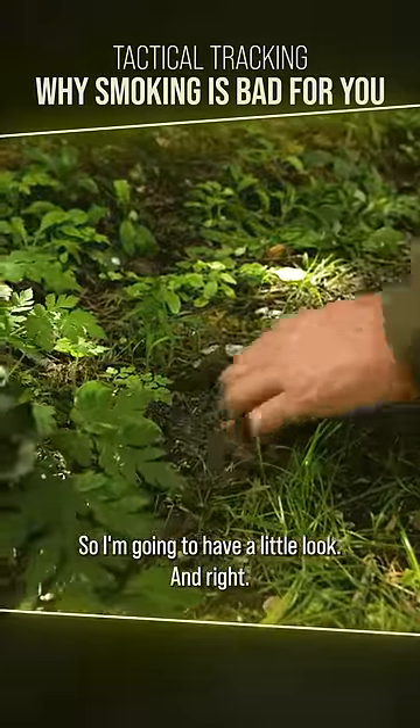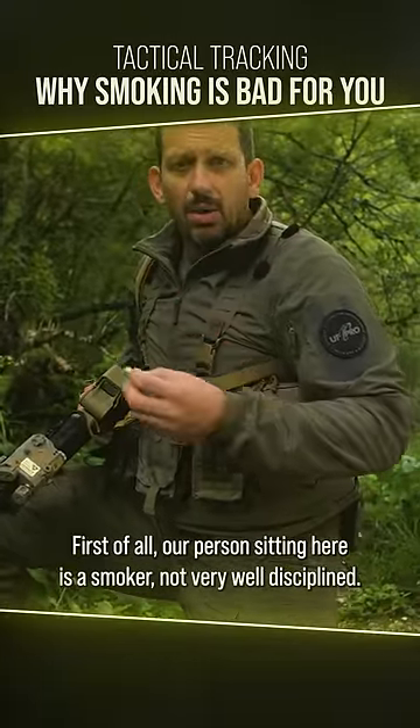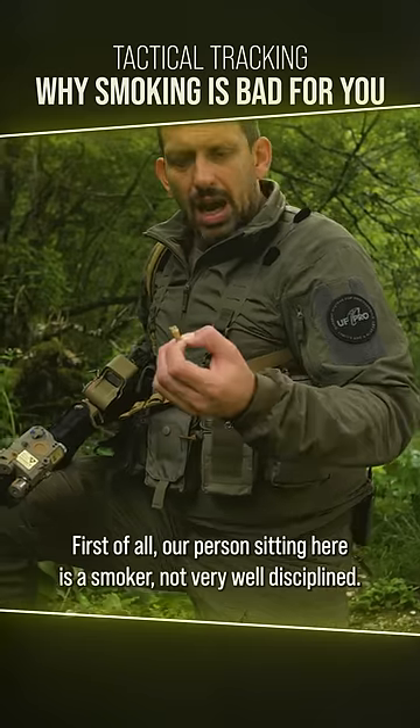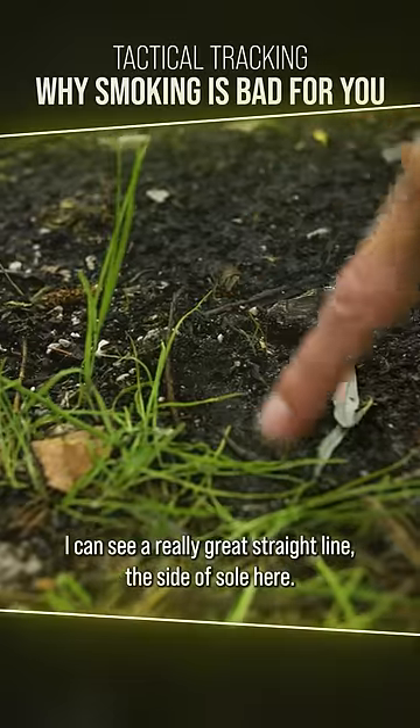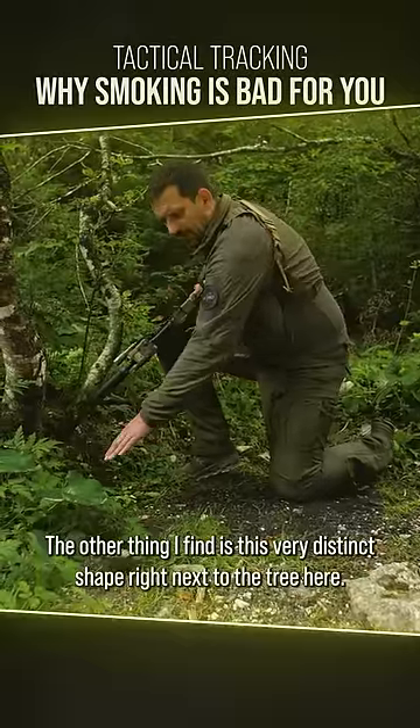I'm going to have a look, and right — finding a cigarette butt like this tells me a few things. First of all, our person sitting here is a smoker, not very well disciplined. I can see a really good straight line — the side of a sole here.